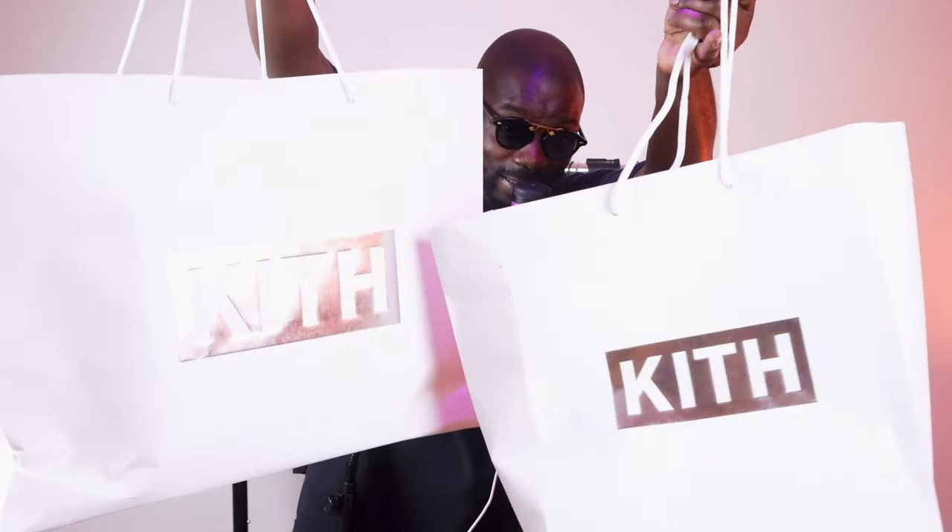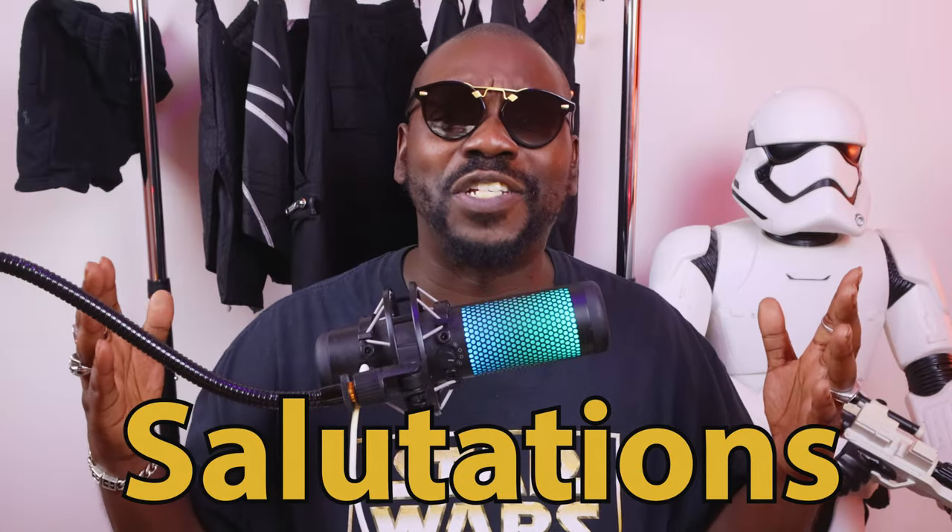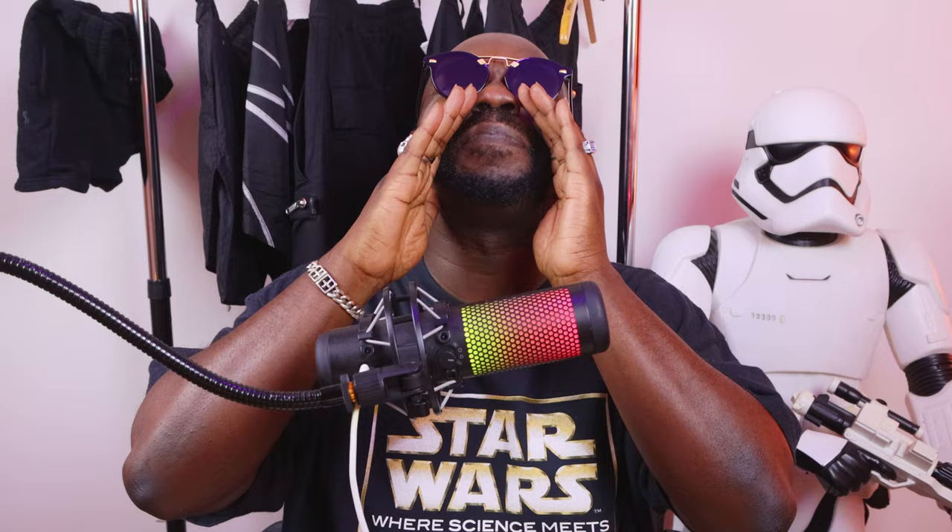We've got to talk about what's in these bags. Greetings and salutations from beautiful West Palm Beach, Florida. Welcome back to my channel.